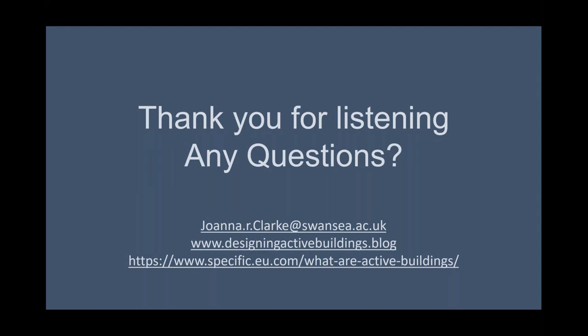Thank you all for listening. I've rattled through quite a lot of that, so if anybody wants to go back over anything please say — we now have a question and answer session. Jordan, can you see any questions or comments in the chat boxes?